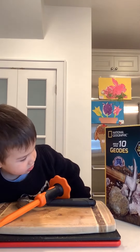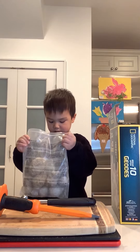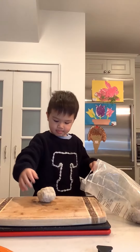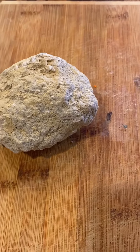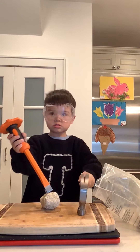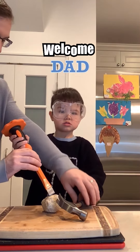It breaks the rocks. Is it heavy? Yes. Yes, it's very heavy. It's dusty. How about you do it? Daddy's gonna do it with you, okay? Alright, here we go.